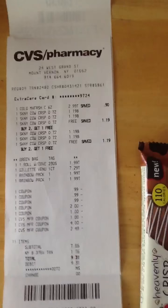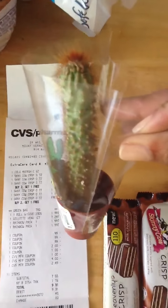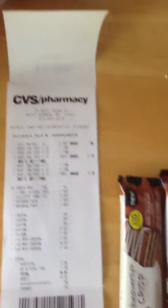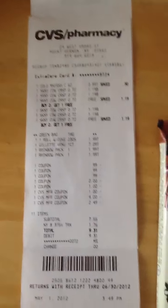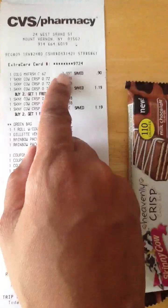I got my daughter two non-couponing items — she just loves cactuses and they have these little mini cactuses at CVS this week. I got two of them for her; I haven't shown her yet. They're $1.99 each.